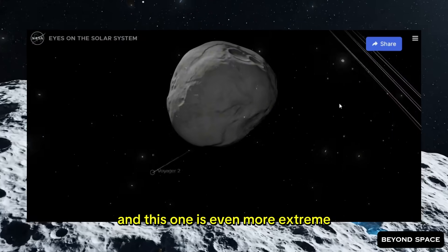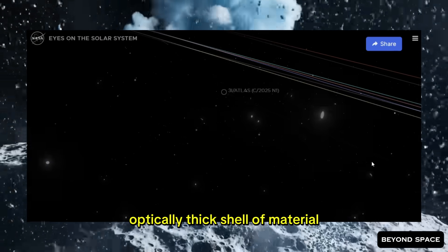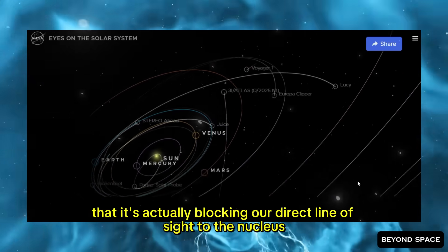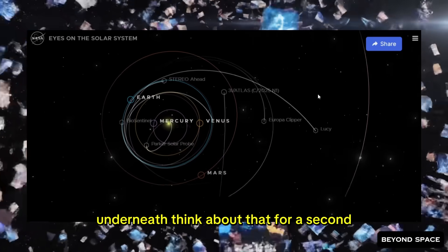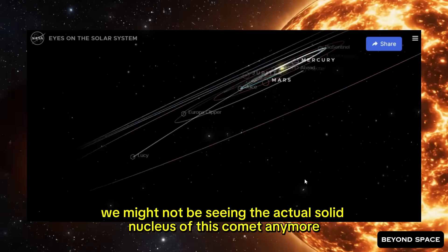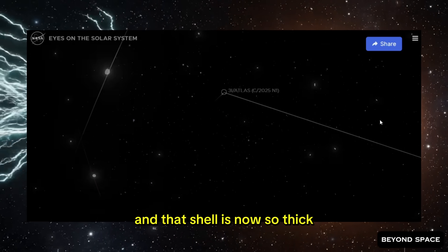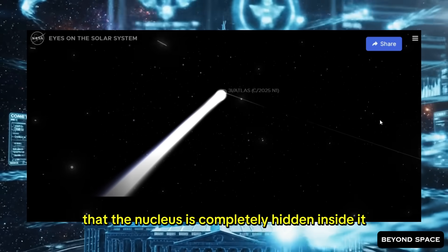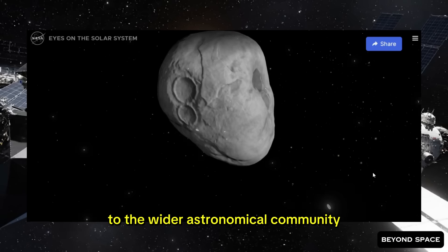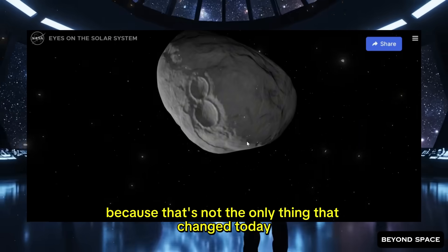But there's another possibility, and this one is even more extreme. The nucleus itself might now be surrounded by a dense, optically thick shell of material — a dust cocoon so concentrated and packed with particles that it's actually blocking our direct line of sight to the nucleus underneath. We might not be seeing the actual solid nucleus of this comet anymore. We might be looking at a shell of material the nucleus just ejected around itself, now so thick that the nucleus is completely hidden inside it. That scenario alone would be enough to justify putting out an alert to the wider astronomical community.